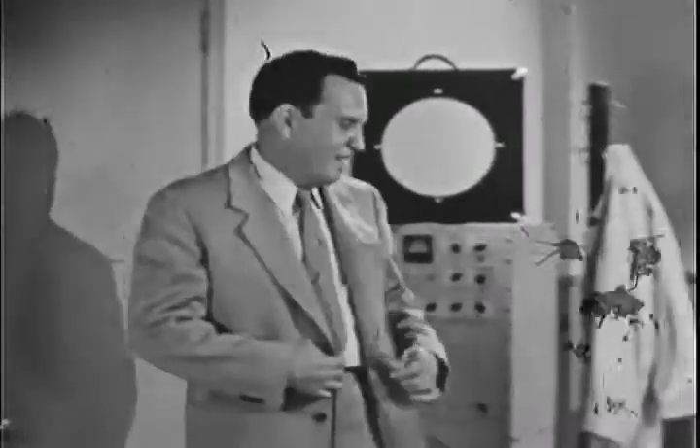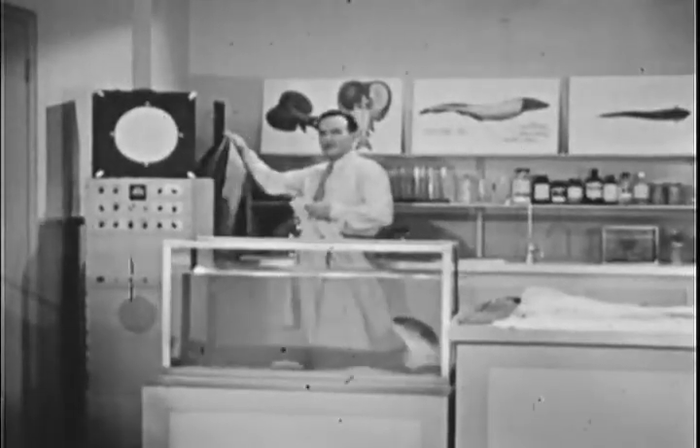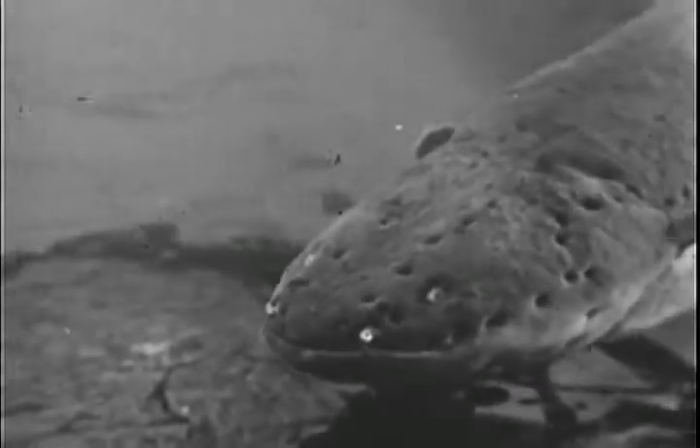I'd like you to meet a friend of mine. His name is Linnaeus — Electrophorus electricus Linnaeus. Here at the lab, we just call him Joe. He isn't exactly what you'd call a raving beauty, is he?